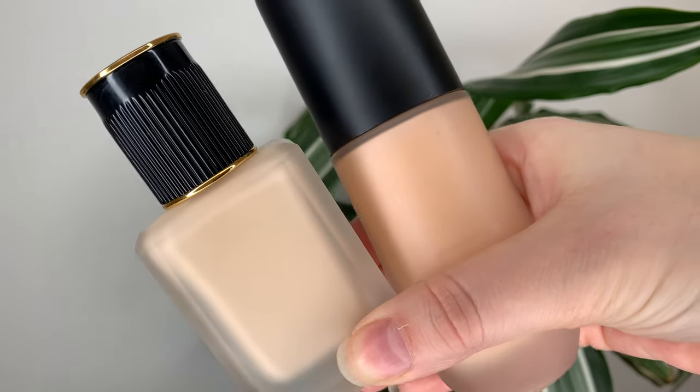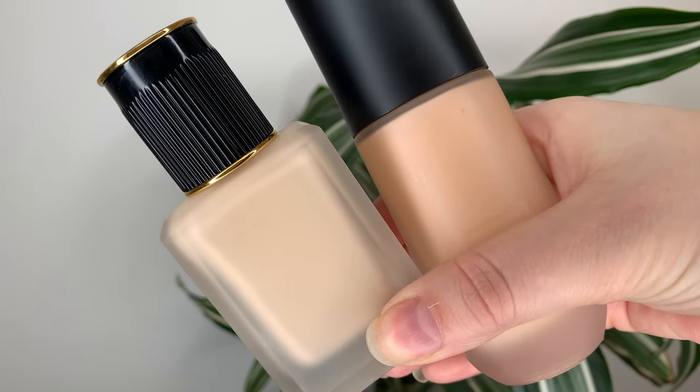This is the bottle side by side with my Pat McGrath foundation, and my Pat McGrath is in the shade light too. In the summertime I'm sure it'll be no problem, but I still have my winter shade going and it's just a little bit dark. I would like to see at least one shade lighter — that would be sweet.